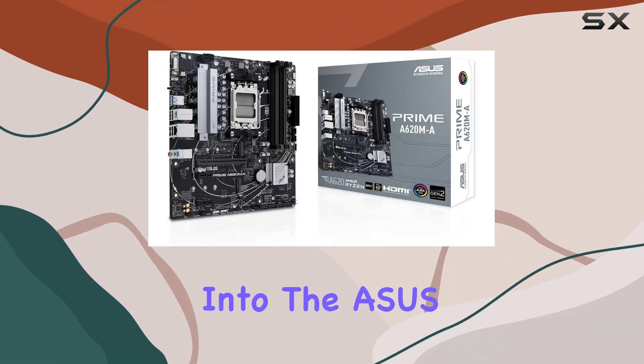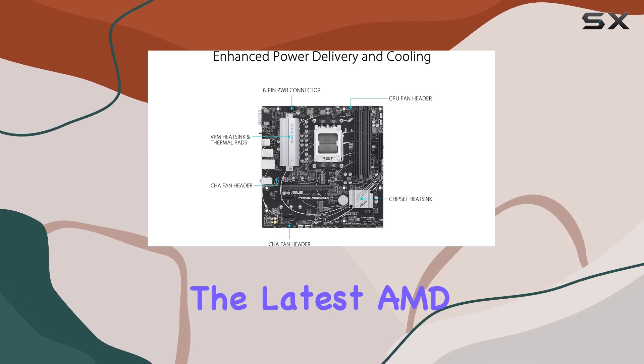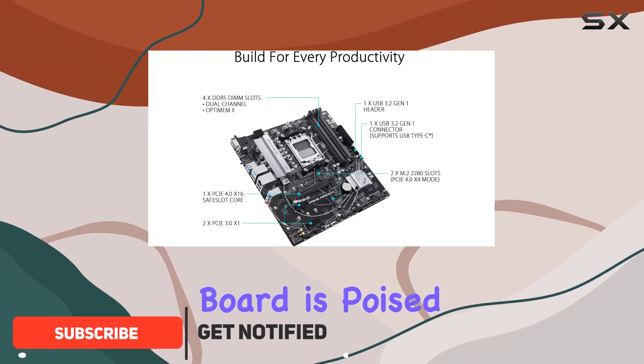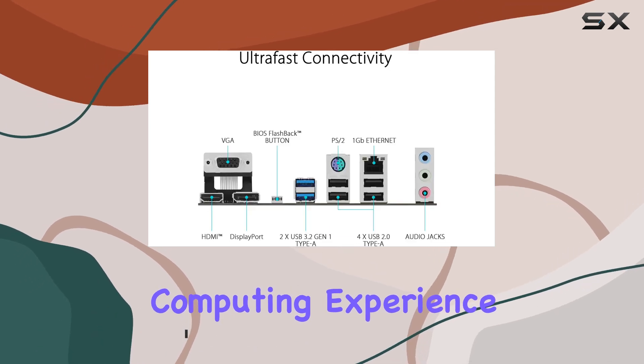Today, we're diving deep into the Asus Prime A620MA CSM, a motherboard engineered for the latest AMD Ryzen 7000 series processors. With its AMD AM5 socket, this board is poised to harness the power of the Ryzen 7000 CPUs for an exceptional computing experience.